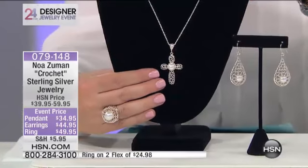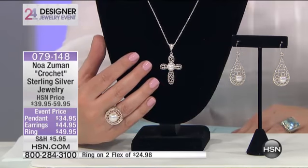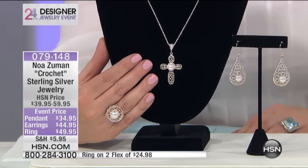So this is the only presentation of the day. This is gorgeous. So you have that crochet work. Oh my gosh, it's airy and delicate and pretty. And 079148 is your item number.